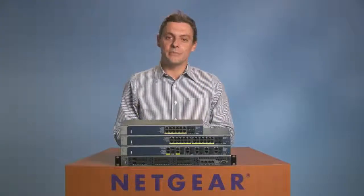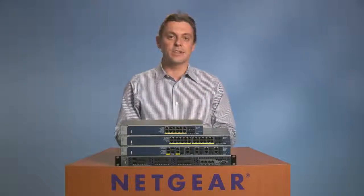Netgear managed infrastructure makes the most of state-of-the-art technologies, including virtual chassis stacking and distributed link aggregation, that work in concert to create reliable, simple, and affordable campus LAN solutions.